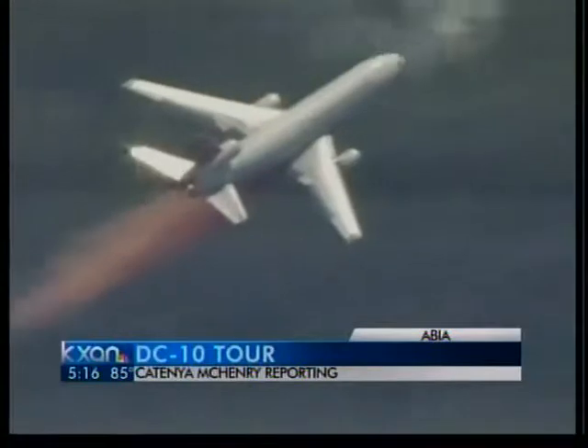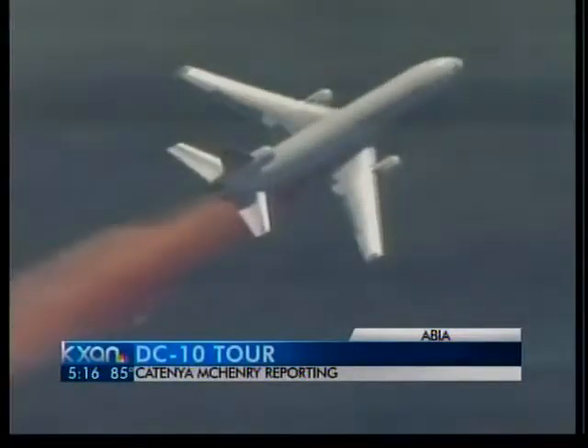The DC-10 goes where it's assigned. It's fought fires in San Marcos, Magnolia, Panorama, and Northeast Texas this summer.